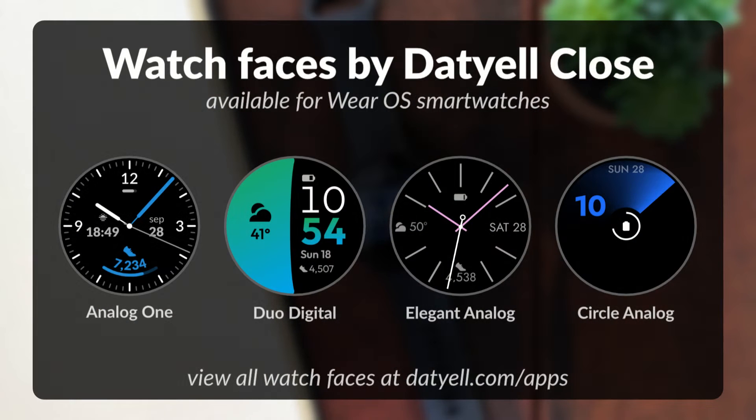If you have a Google Pixel Watch or other Wear OS watch and are looking for a new watch face, consider purchasing my watch faces for Wear OS. Find a link in the video description.